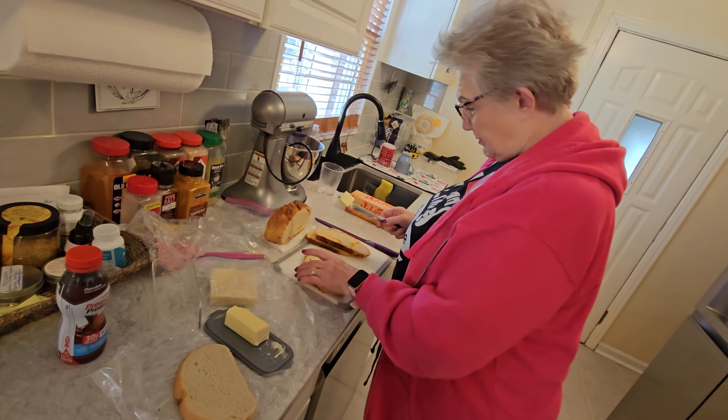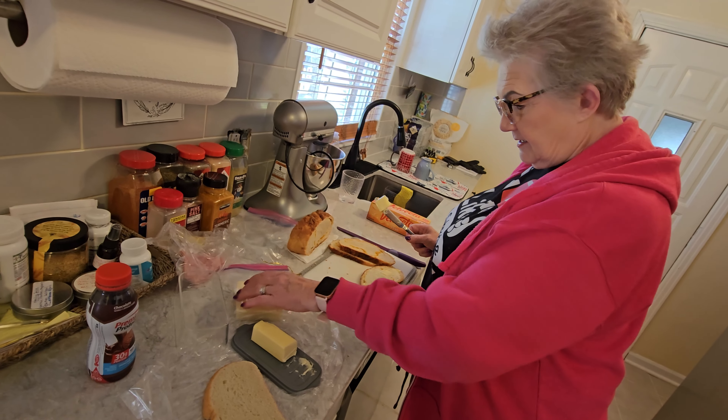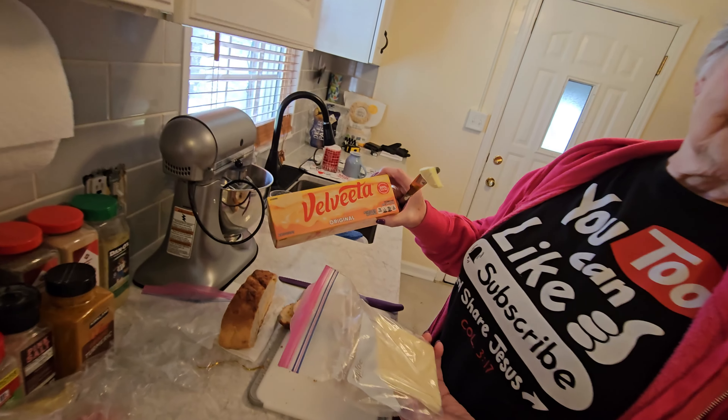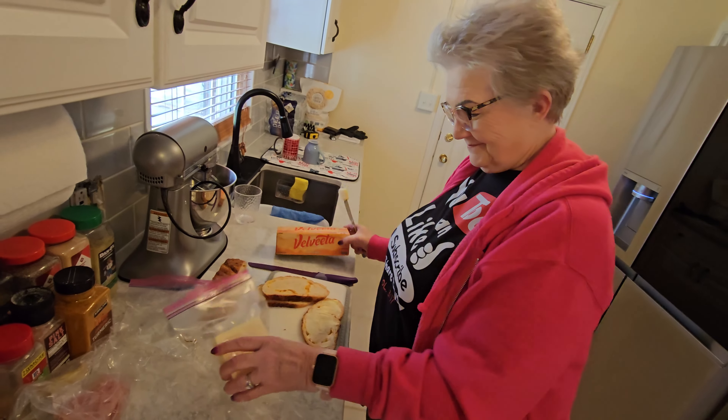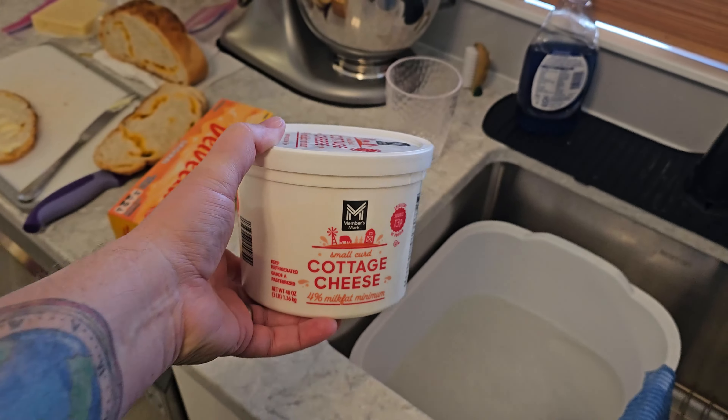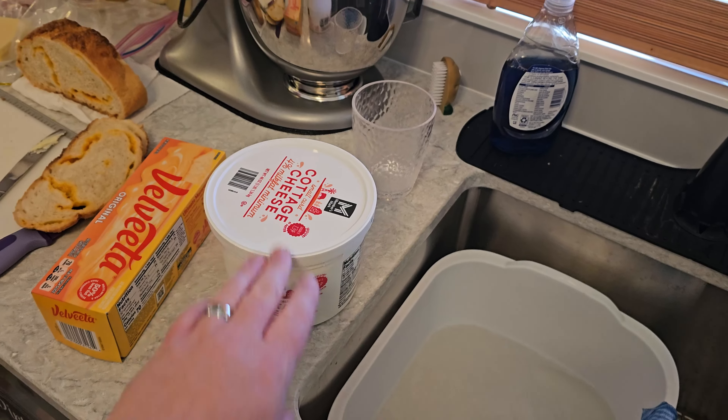I got these things last year at Mark's for six bucks a piece — it's a leaf collector. You put it on your hand like this and you're able to scoop up whatever junk in the yard you're working with, whether it's leaves or mulch. Pretty cool. I know I'm easily distracted. All right, so I got that stuff loaded up — let me take you over and show you the storage unit.